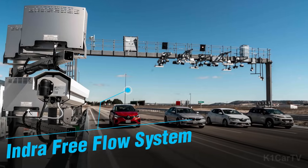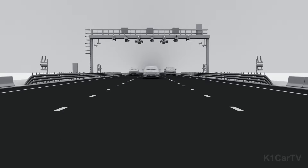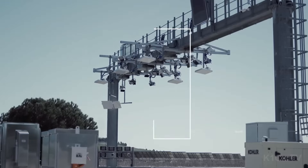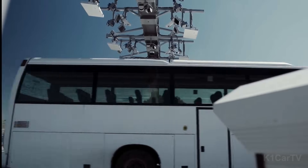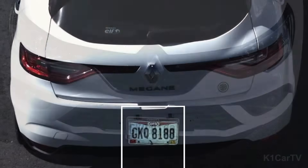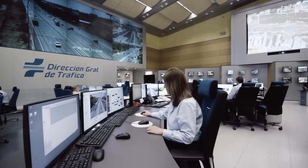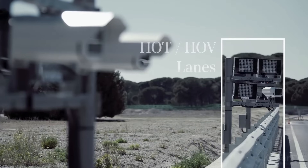Indra Free Flow System. The Indra Free Flow System is capable of detecting vehicles traveling at speeds exceeding 180 kilometers per hour. By employing sophisticated artificial intelligence algorithms, it accurately identifies the vehicle type to automatically calculate the appropriate toll. In instances where automatic payment is not feasible, the system can read the vehicle's license plate for identification purposes, facilitating the identification of violators. Furthermore, this innovative system contributes to traffic monitoring, accident data collection, and various other analytical functions.